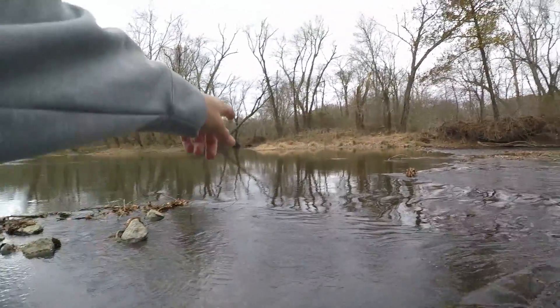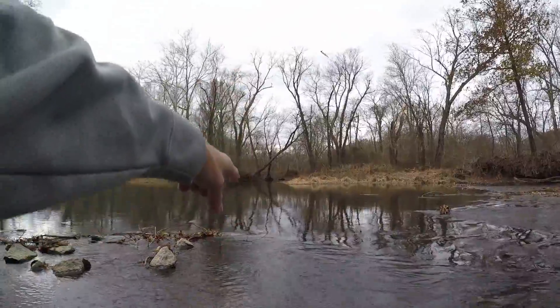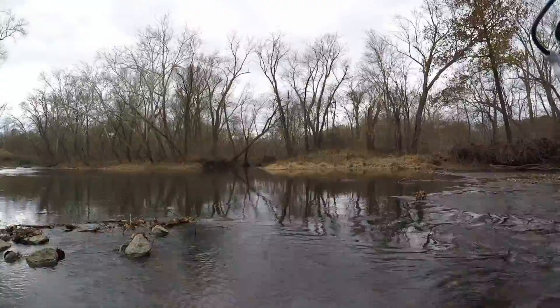Alright, I'm going to make my way across right here. There's a little creek that feeds into this creek. I'm going to go up there and see if maybe there's some fish hanging up in that creek right up there.